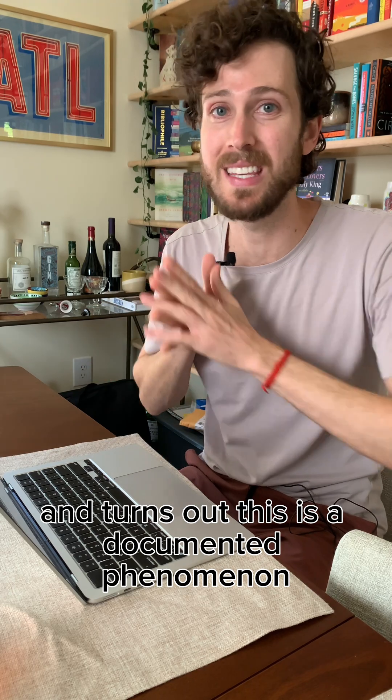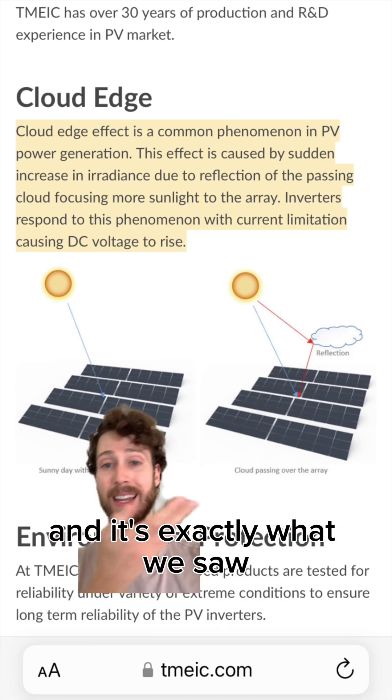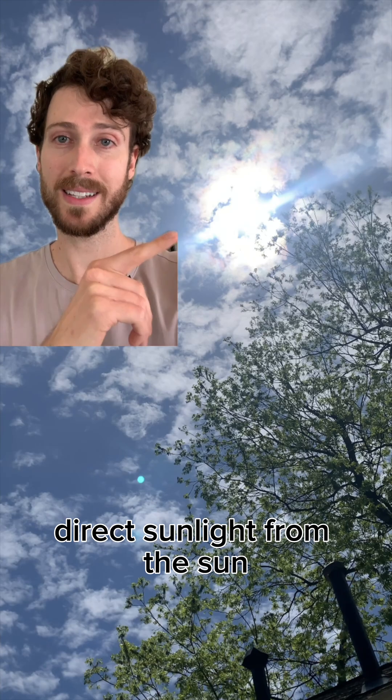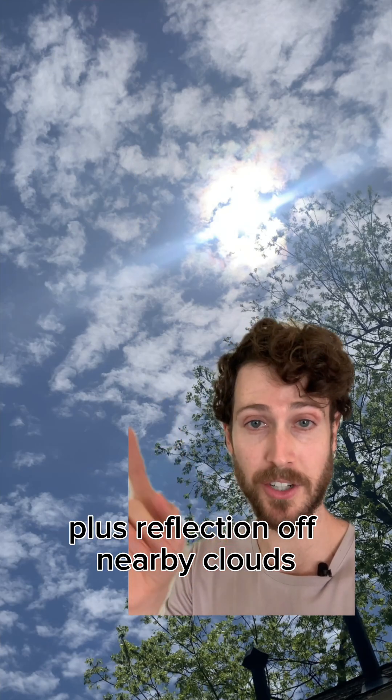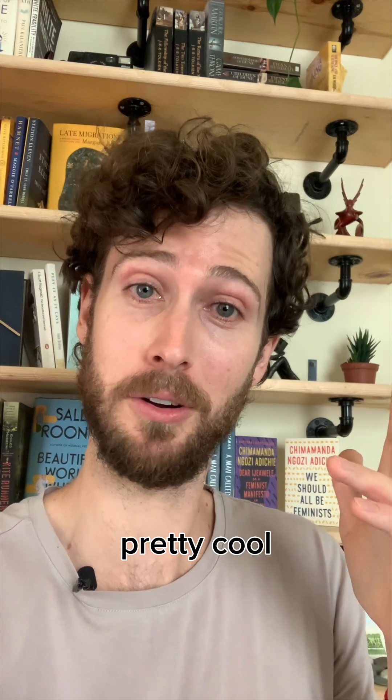I looked into it and it turns out this is a documented phenomenon. It's called the cloud edge effect — direct sunlight from the Sun plus reflection off nearby clouds, which causes a temporary spike in solar panel output. Pretty cool!